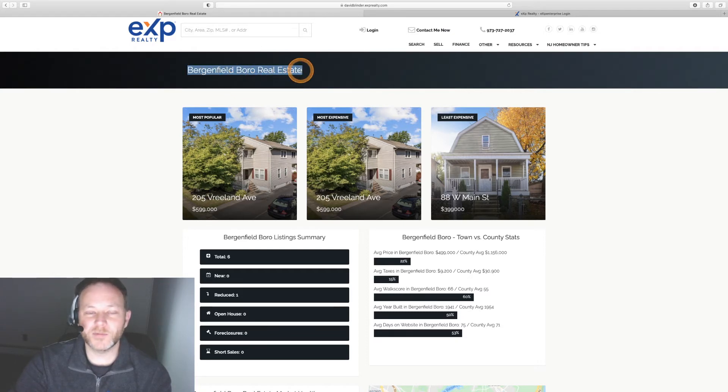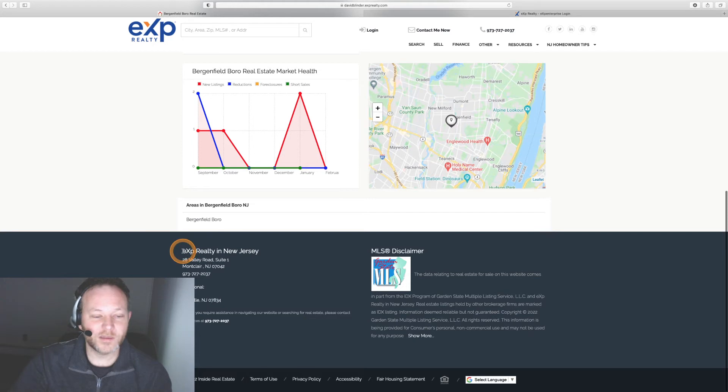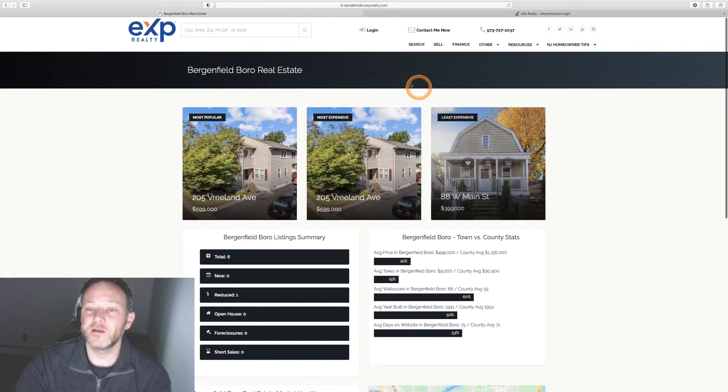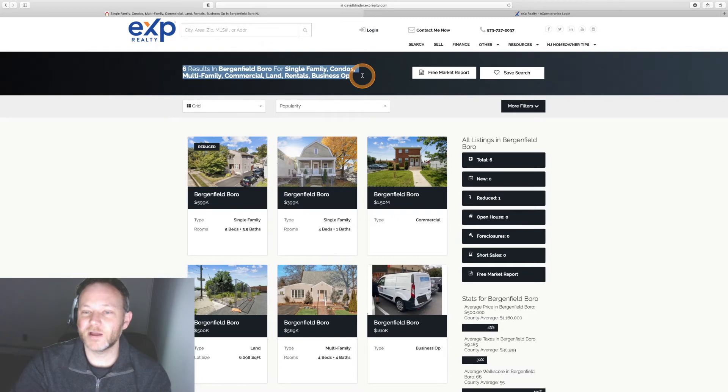I'll click on Bergenfield, an up-and-coming town in Bergen County — a hot market with good prices. We've got total number of listings, new listings, reduced listings, open houses, and some cool market stats that make us as the agent appear like we are the expert in that town. For compliance, KV Core also lists your brokerage's mailing address on the bottom of the site — a legal requirement in the state of New Jersey. These are all interactive residential area reports, and clients can save these searches.